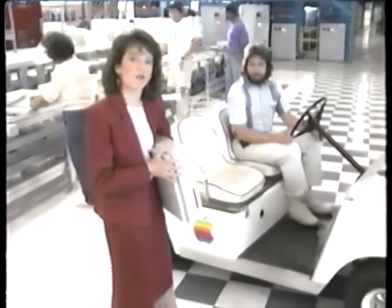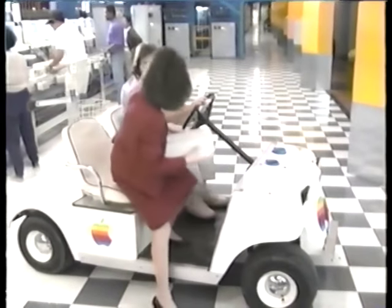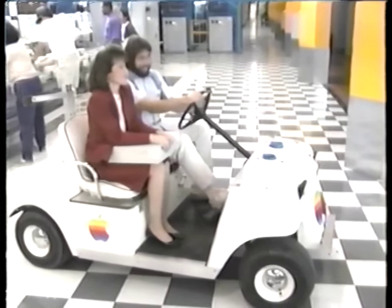In an introduction as hokey as they come, the Mac 2SI is brought from the factory to the Apple event on a golf cart driven by Steve Wozniak.